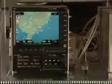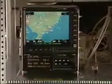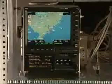Today the airplane is being used to test our new automatic dependent surveillance broadcast system, which is installed in these racks right here.